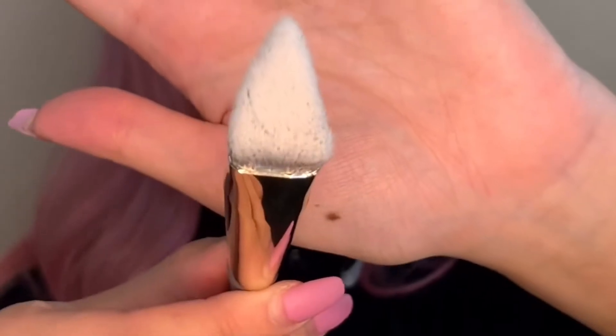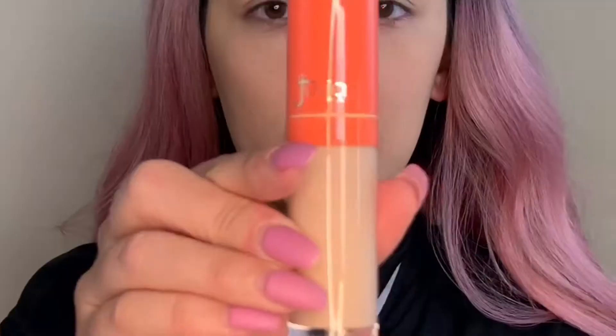I already primed my face and put foundation on, so now we'll move on to doing the concealer under my eye. One of the products I received is a Complex Culture precision concealer brush. The top of the brush is really unique, so I'm excited to use it. I have another Complex Culture brush — the press and set bronzer brush — that I received in an Ipsy box and I love it so much, so I was super excited to receive another one. We're just gonna start with concealing under our eyes. I use Juvia's Place shade 20.